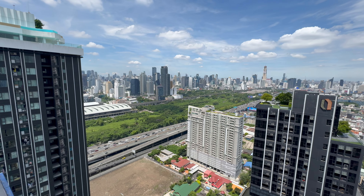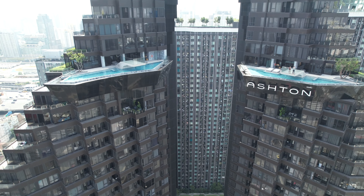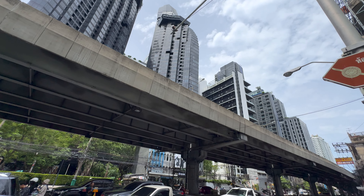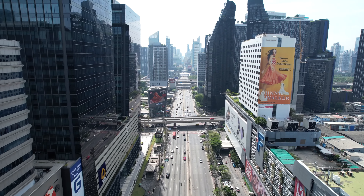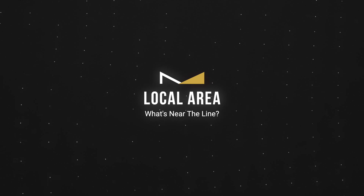I've been searching for condos on this road — there's actually a row of different condo blocks here. You've got the Ashton behind me, which I've previously done a video on. Next door is an office block, then the Lion which we're checking out today, then Knightsbridge Prime, and Idio on the other side. I've viewed condos in every single one of these, and out of all of them the Lion condo block is actually one of the best ones.